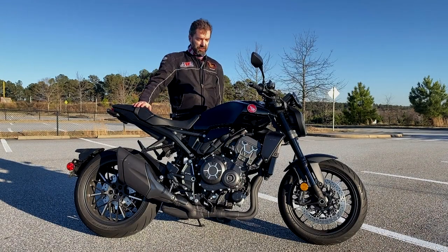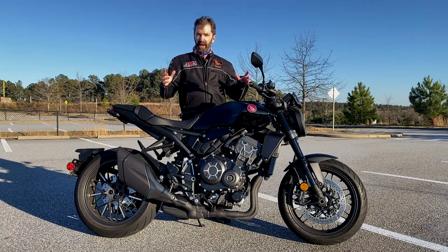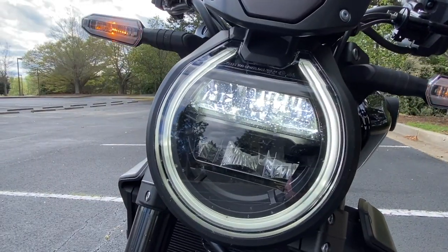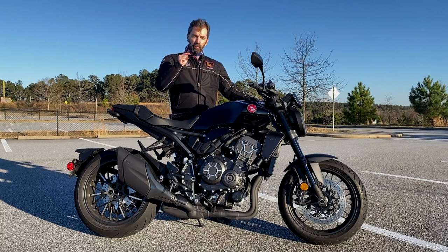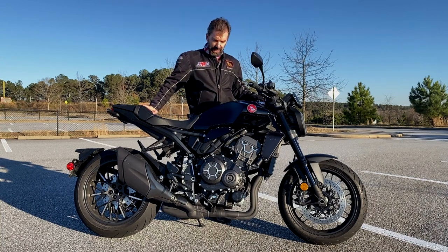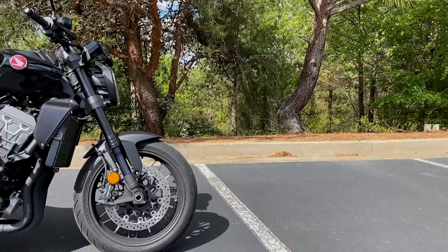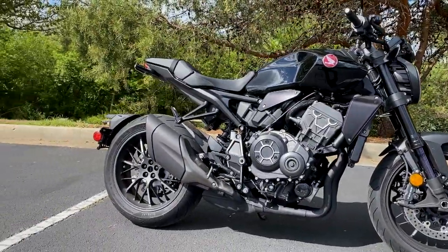This is Rob with Road Dirt, and this is the 2022 Honda CB1000R. It's like the top of the line of their CB line of bikes. They call this line the Neo Sports Cafe, and it's one of three. This is the Premier Edition — the 1000 Black Edition. They've also got a CB650R and a CB300R as well. I'm not sure what they really mean by Neo Sports Cafe, but to me it's a full-on, ready-to-throttle naked sport bike.